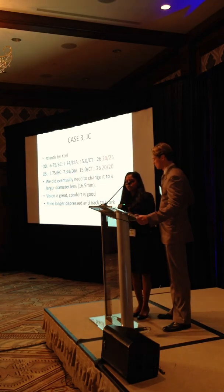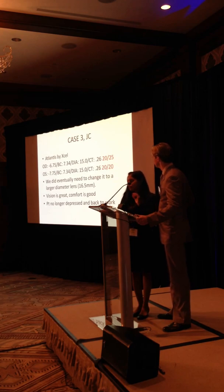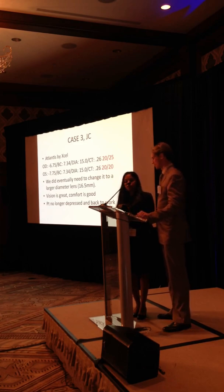We did eventually end up going to a 16.5 to just give him a little bit more vault and clearance. Definitely great comfort - he hasn't tried anything else. We didn't want to go to the RGPs and the hybrids; we just thought, let's go straight to sclerals. The lens we went with was Atlantis by Excel. They have a new lens out that's supposed to be superior as far as optics, and we can change the edges a little easier.